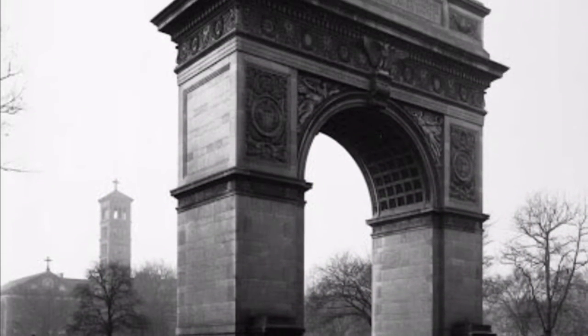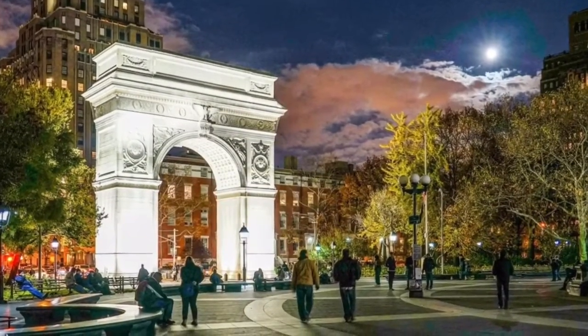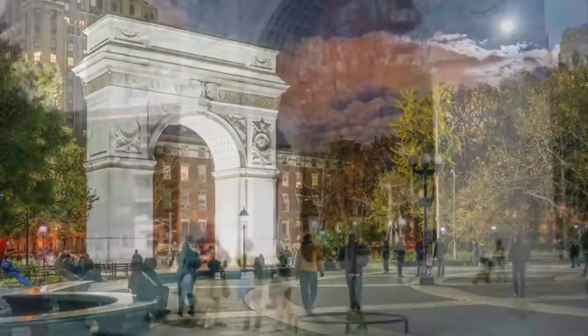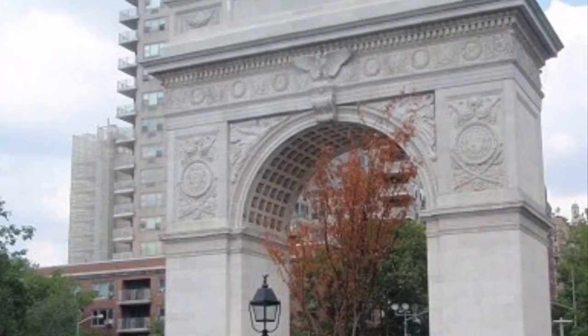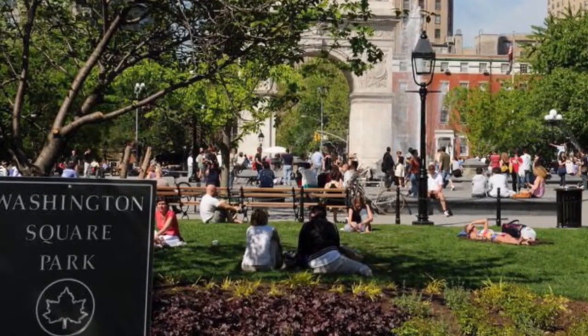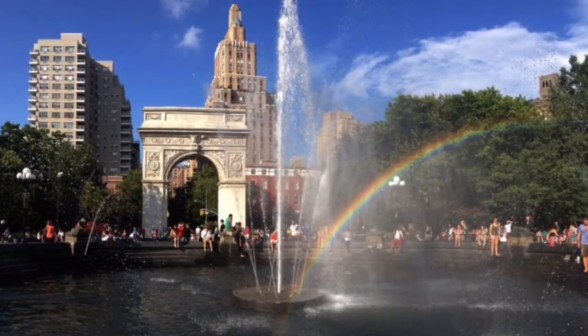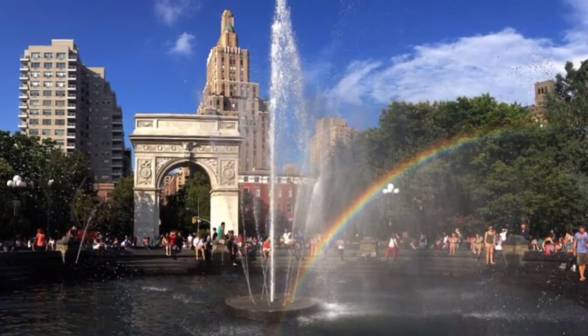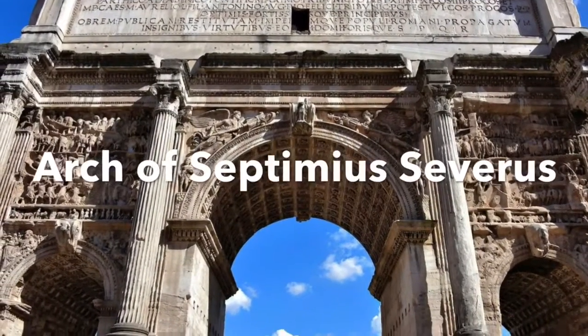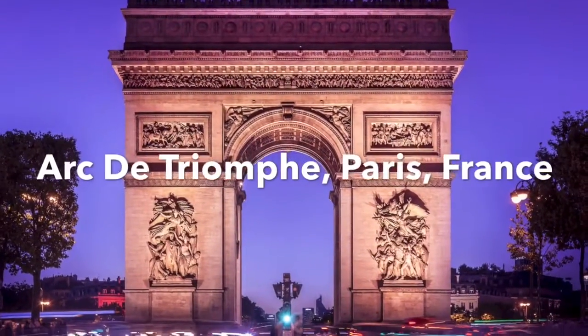The 73-foot-tall marble arch was dedicated in 1895. Before it, in its place stood a wooden arch that honored the anniversary of President George Washington's inauguration. The arch is located in Washington Square Park, which was first used as a military parade ground in 1826, then became a public park for all to enjoy in 1827. There is no doubt that the Washington Square Arch was inspired by the Roman triumphal arches and the Arc de Triomphe in France.